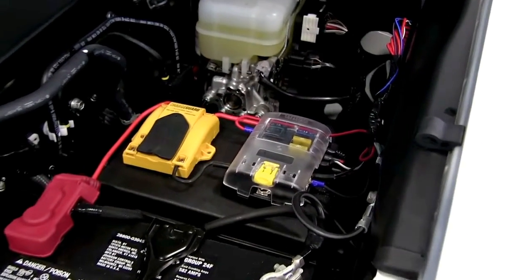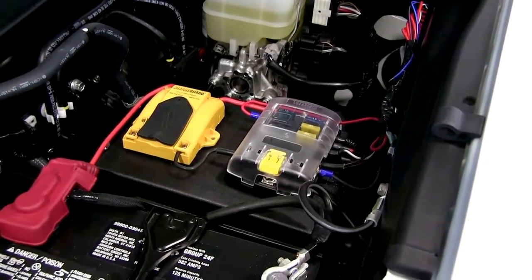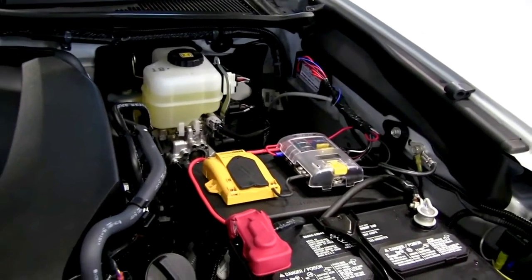Under the hood, keep it real simple — a Havis charge guard and a Blue Sea fuse holder distribution box with the ground. And as you can see, in the back wall over there is the strobzomore flasher.